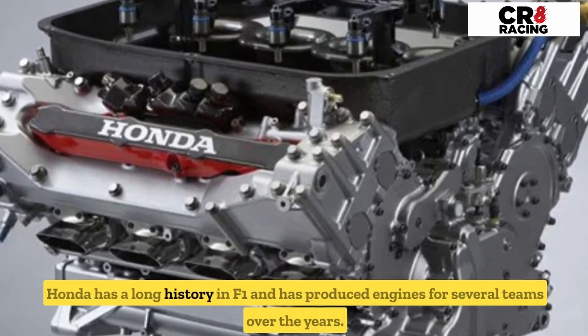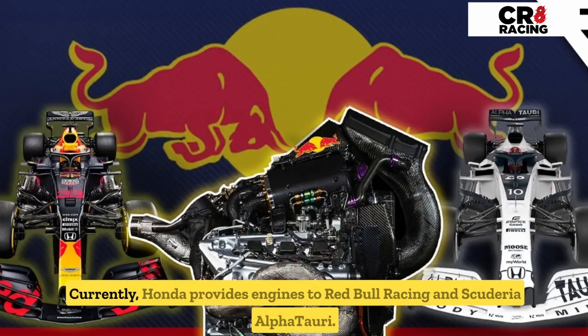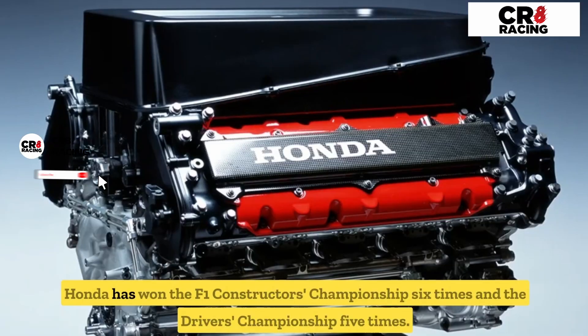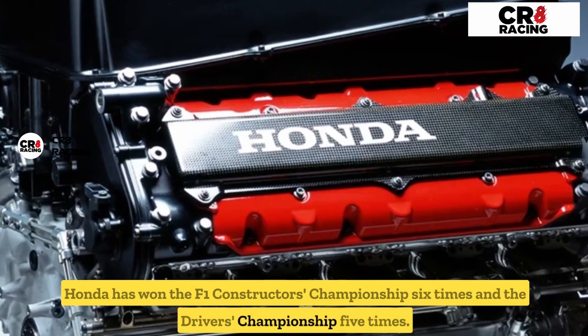Honda has a long history in F1 and has produced engines for several teams over the years. Currently, Honda provides engines to Red Bull Racing and Scuderia AlphaTauri. Honda has won the F1 Constructors' Championship six times and the Drivers' Championship five times.